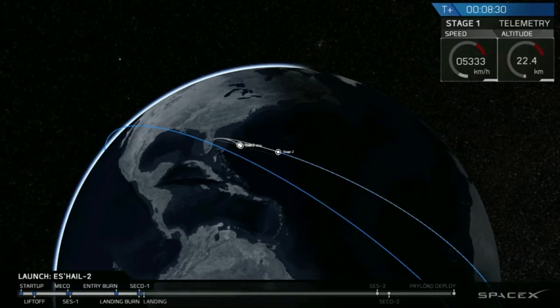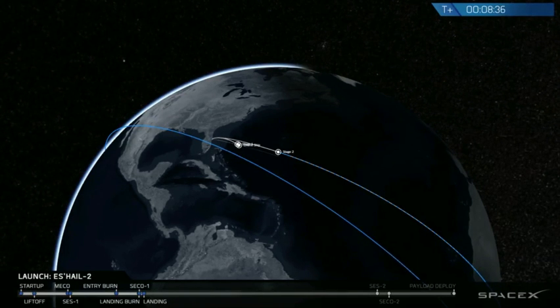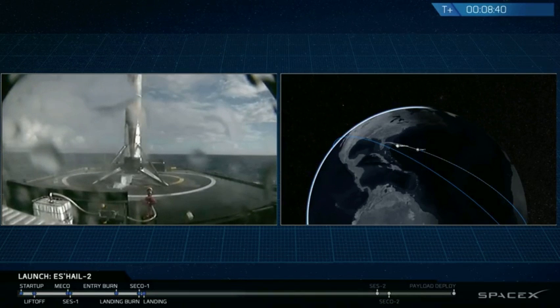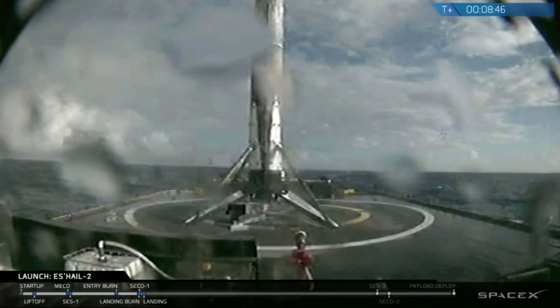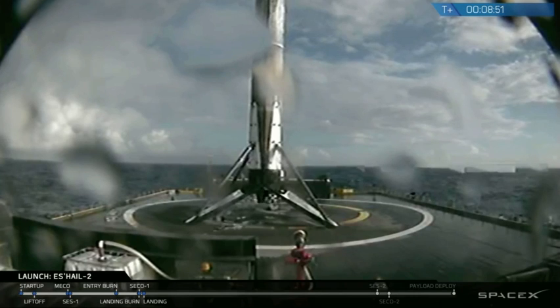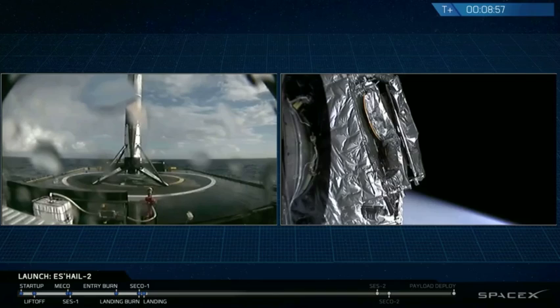We're going to check some data and tune in on first stage here in a second. Nominal orbital insertion. Landing shutdown. And there it is — the first stage has landed on the drone ship, 'Of Course I Still Love You,' in the Atlantic Ocean for another recovery and a potential third refurbished flight of this same booster.